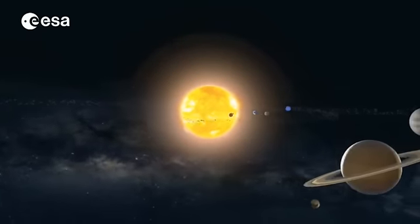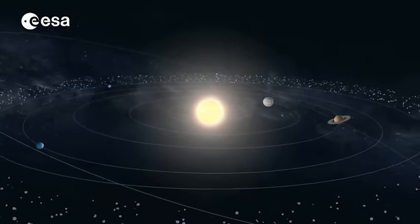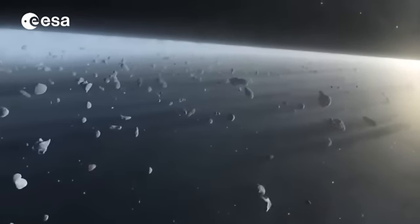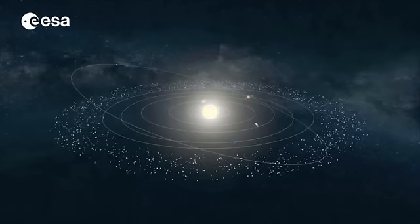Comet 67P Churyumov-Gerasimenko comes from the Kuiper Belt, which is filled with millions of similar frozen remnants of our solar system. Collisions or gravitationally induced orbit changes can eject some of these dusty icy space rocks into becoming comets orbiting the Sun.